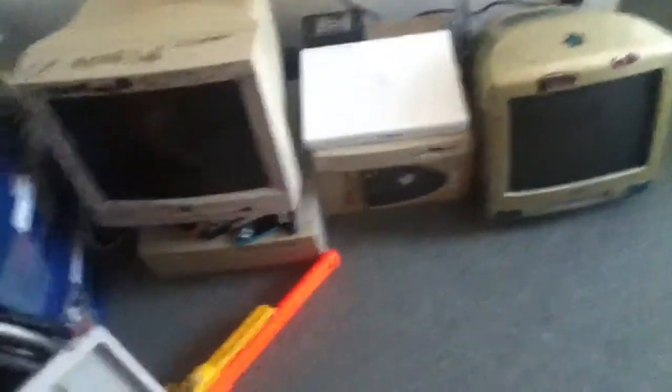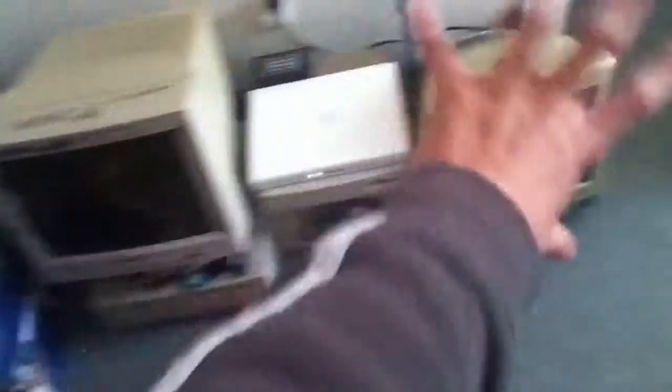Oh, there's also a cupboard there. Here's some stuff down here, I just have random stuff. And here is my Macs and there's a PC there. Yeah, you know, stuff there.